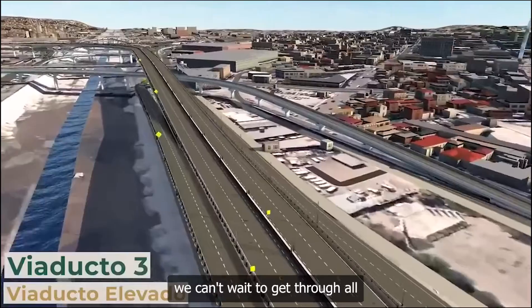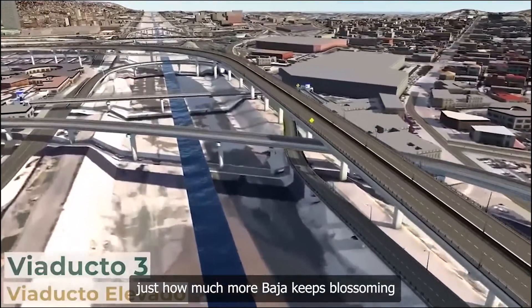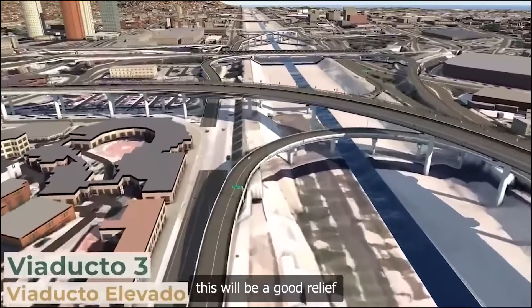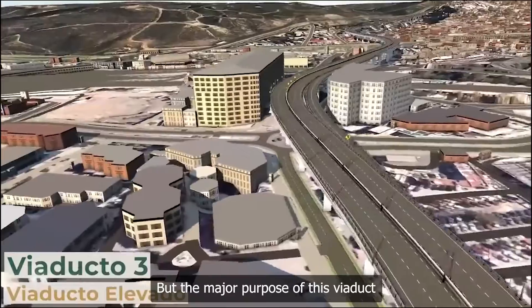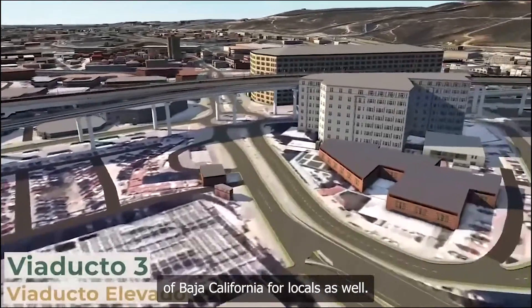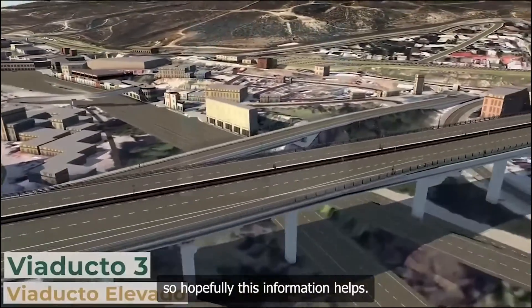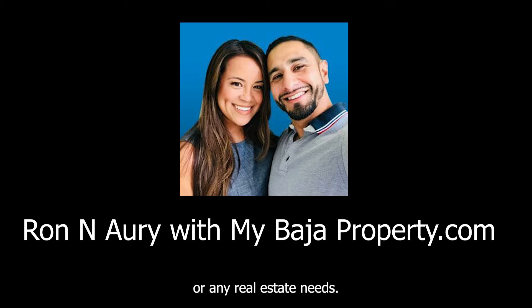We can't wait to get through all this traffic and construction to see just how much more Baja keeps blossoming and growing. The president also noted this will be a great relief for people crossing back and forth, as well as for commercial traffic. The major purpose of the viaduct is to ensure traffic flows with ease and provides access to different areas of Baja California for locals as well. Hopefully this information helps — remember, we're here for any questions or real estate needs. Your oceanfront property experts at MyBajaProperty.com. Ron and Audi — have a great rest of your day!